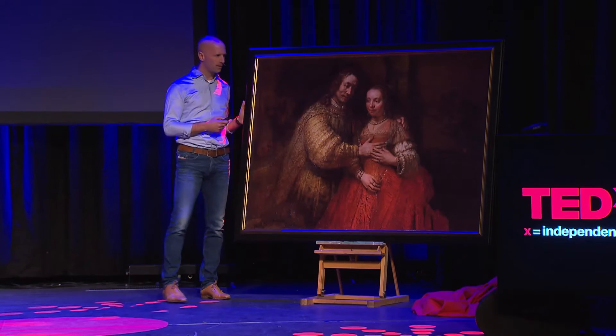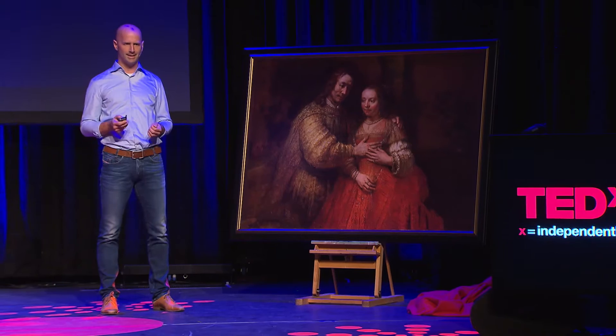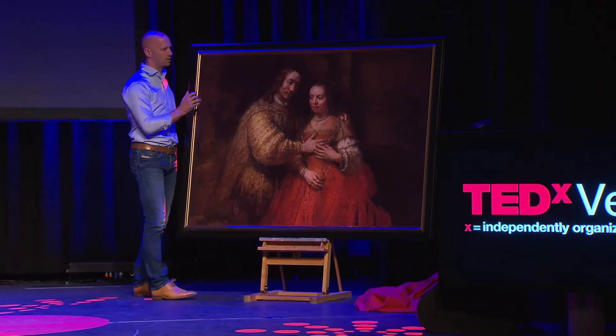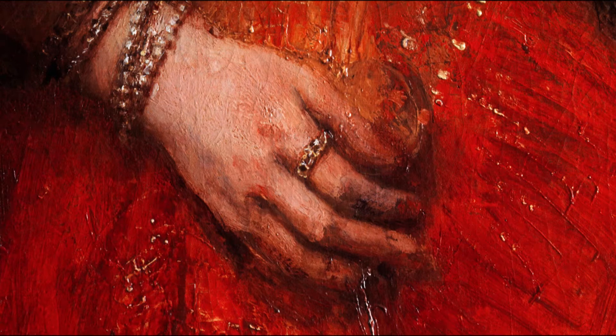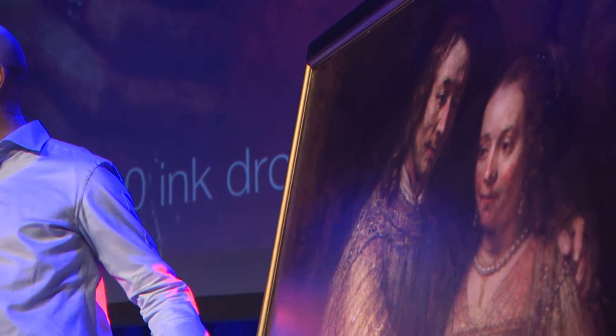So how did we get this here? Well, researchers from Delft University scanned the original that is in the Rijksmuseum in Amsterdam. They developed their own scanning technology and were able to capture not only the surface colors, but also all the layers of ink and the 3D structure behind it. They captured the original in 3D, and then this big digital file was sent to Venlo, where scientists were able to print this replica, shooting more than 100 billion incredibly small little drops of ink on this canvas.